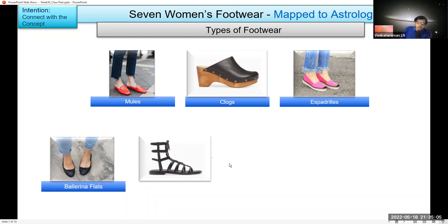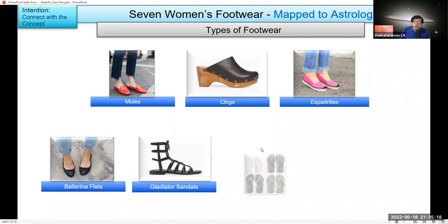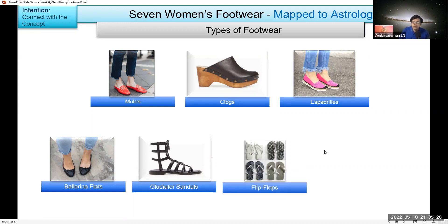Does anyone know the name for this? Someone guessed 'Roman sandals' — the origin is correct, but the name is gladiator sandals. These are common ones we see. These are called flip-flops in English, 'Hawaii chappal' in our language.